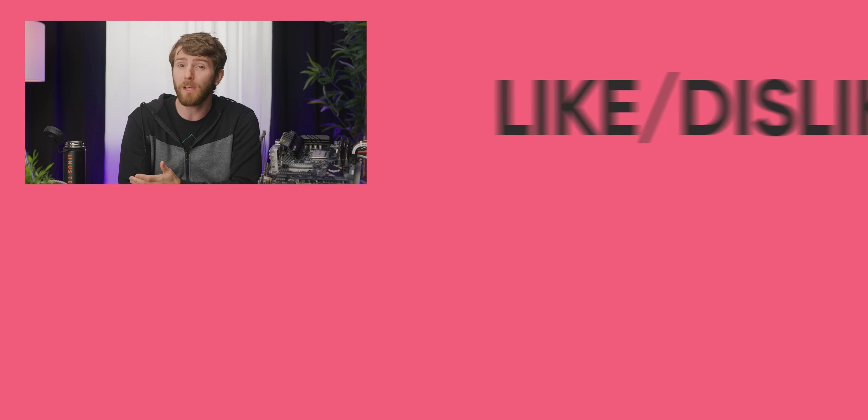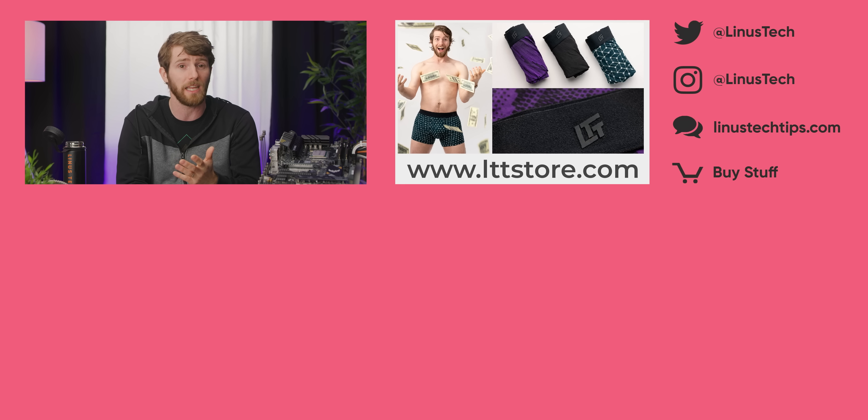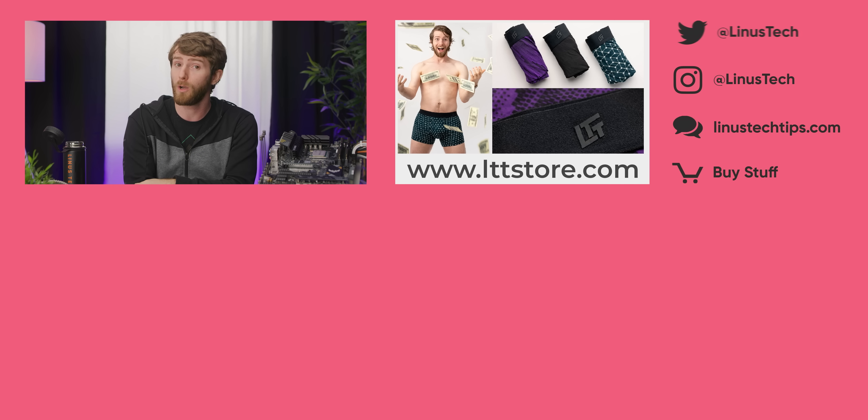Thanks for watching, guys. If you're looking for something else to watch, go check out our video on cloud streaming services for another way to game during the great GPU depression. It really has come a long way since OnLive.